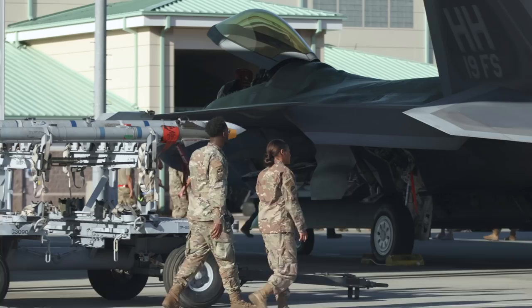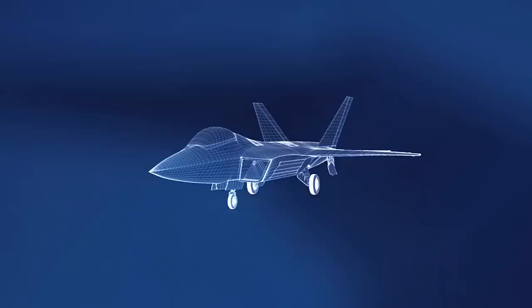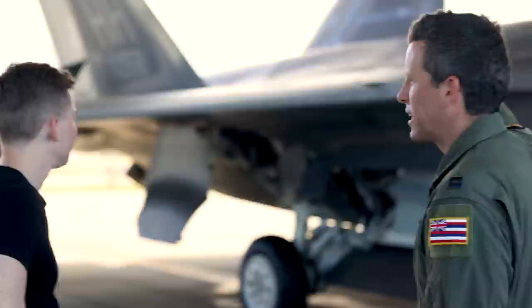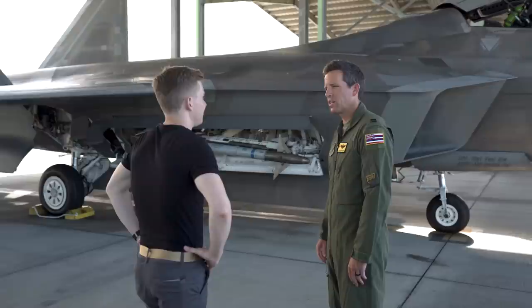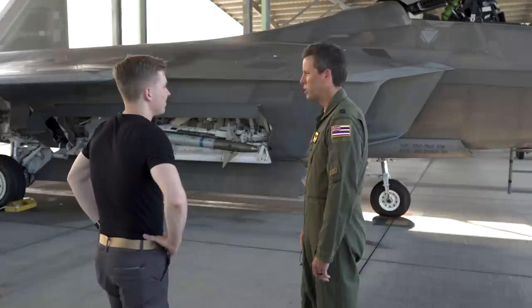Everything is stored internally to help reduce our radar cross-section. We've got two AIM-9s — those are IR short-range missiles for within visual range. In the main weapon bay we've got six AIM-120s — medium-range radar missiles for shooting beyond visual range. Right up here we've got the gun, a 20-millimeter six-barrel Vulcan cannon. We also have the ability to do air-to-ground, carrying two JDAMs or eight small-diameter bombs. But the bread and butter of the F-22 is our missiles and bullets.